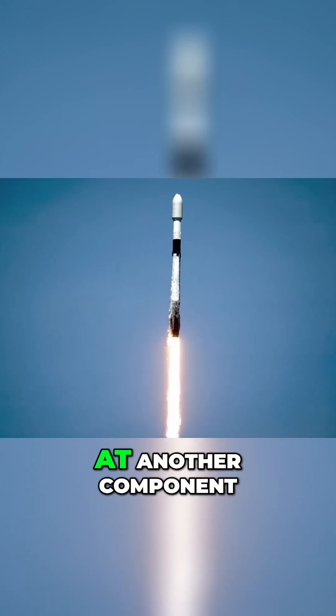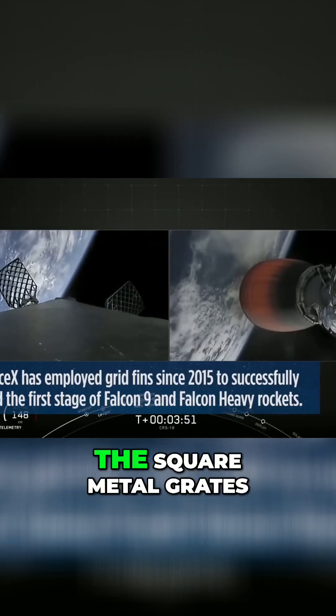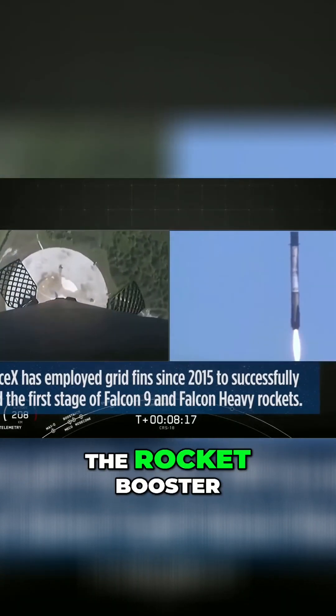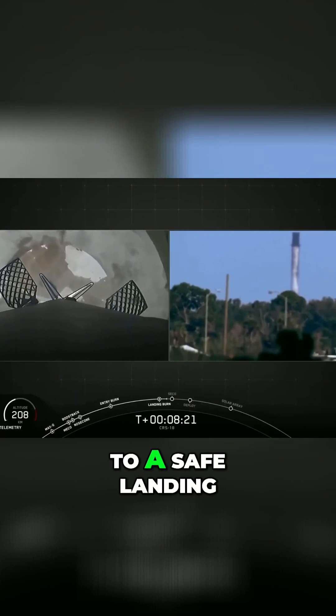Now, we can look at another component of the Falcon 9: the grid fins. These are the square metal grates that help steer the rocket booster on its journey back down through the atmosphere to a safe landing.